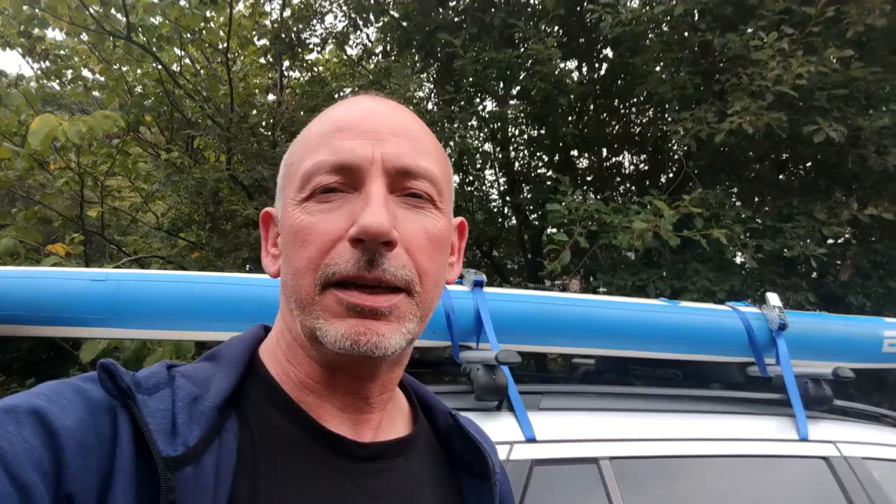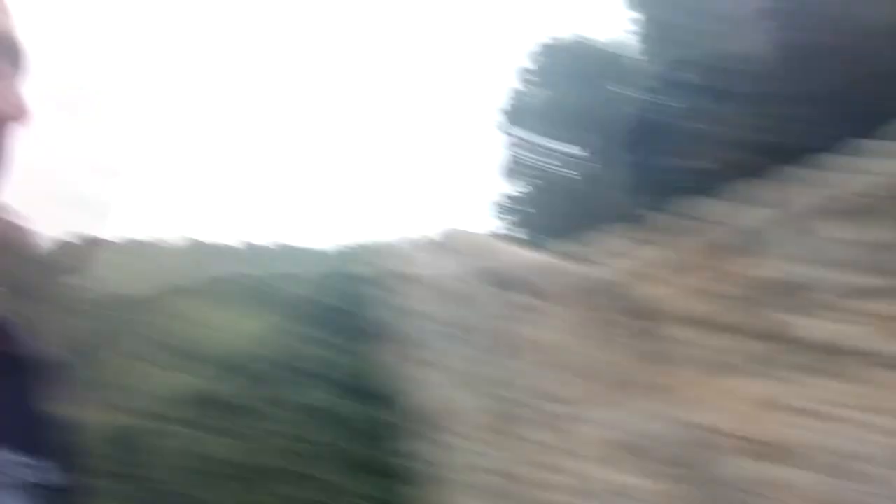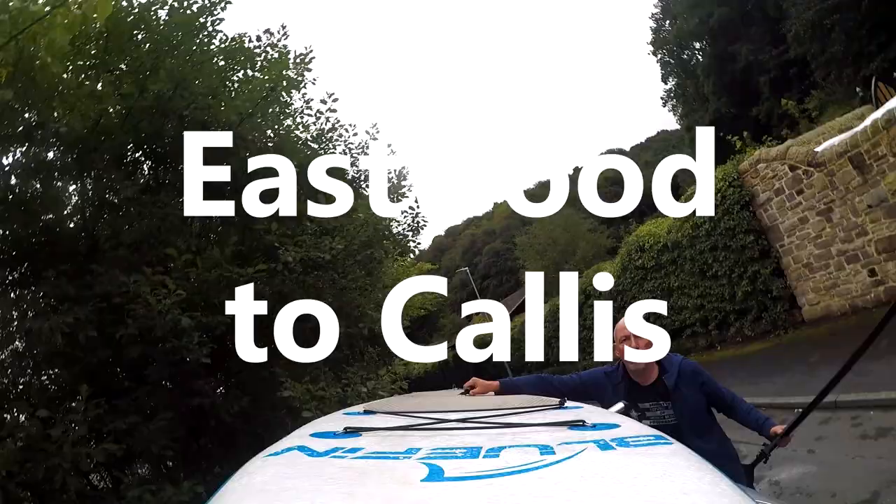So I've come to Eastwood, which is in between Todmorden and Hebden Bridge, and behind me, behind those trees over there, is a building called Nanholm Mill. And that's pretty much where we're going to go in. If you're looking for the road, there you go — Shorewood Avenue.